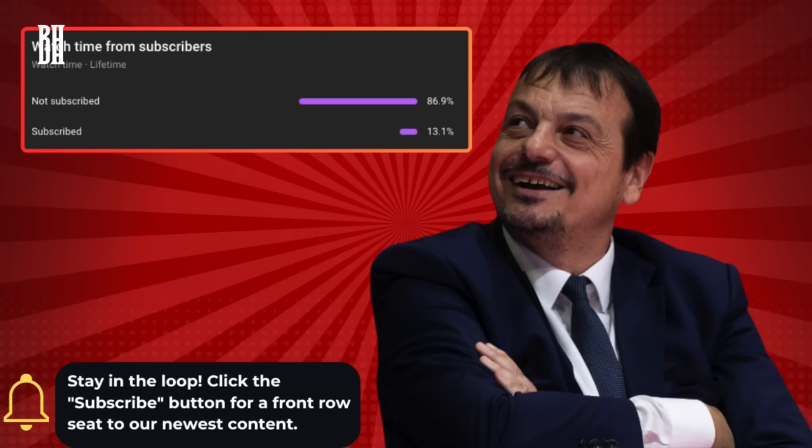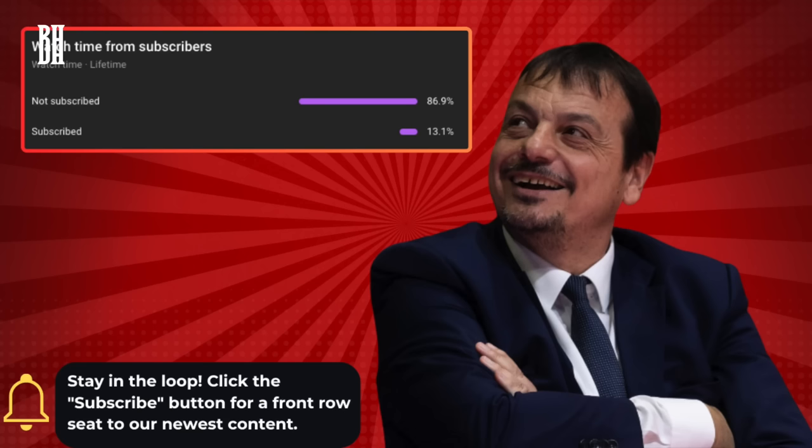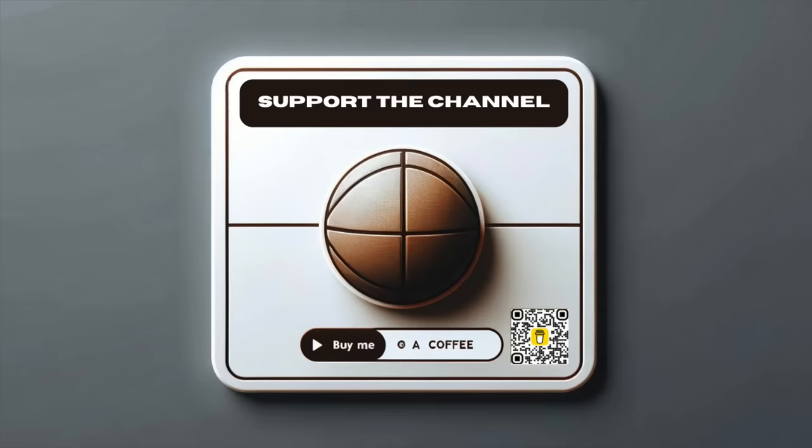But before we jump into the details, there's something I have to tell you. 86.9% of viewers aren't subscribed yet. If you're enjoying my content and haven't hit that subscribe button, I'd truly appreciate it. It's a small action from you, but it's a big encouragement for me to deliver even better content day by day. If you feel like going the extra mile, there's a Buy Me a Coffee link in the description. Remember, every like, share, and subscription goes a long way in growing this channel.